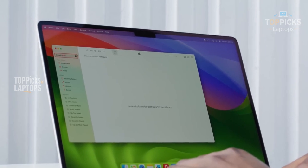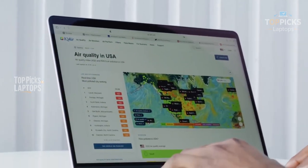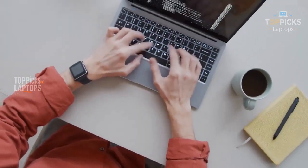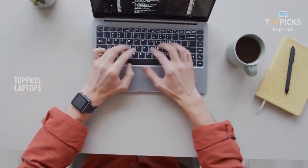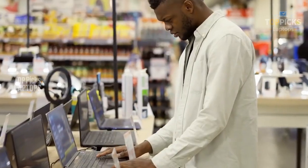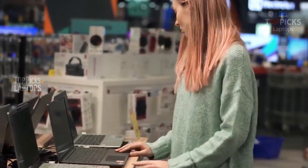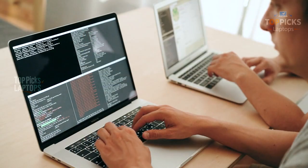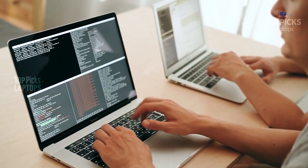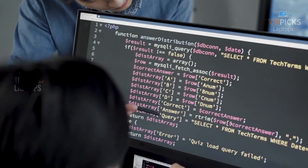Those are the laptops I've actually coded on, tested under pressure, and sometimes even spilled coffee over. Programming is a long-haul journey — the right laptop should make your work smoother, not just look cool on a desk. If this video helped you out, give it a thumbs up and subscribe to TopPix Laptops for more hands-on, no-nonsense laptop reviews every week. Links to all the laptops with the latest prices are down below.